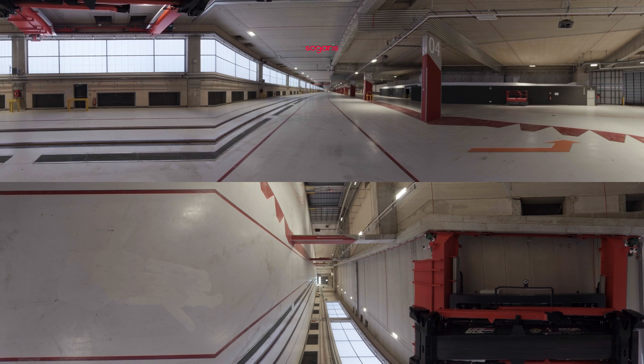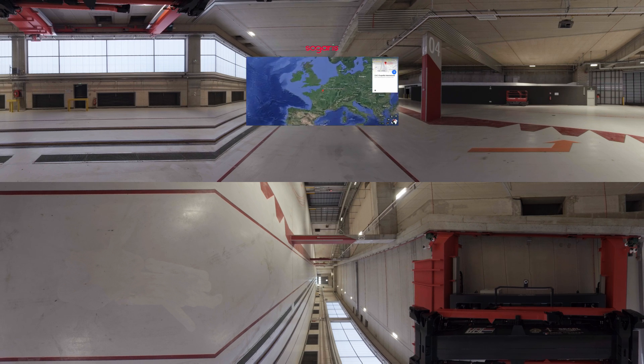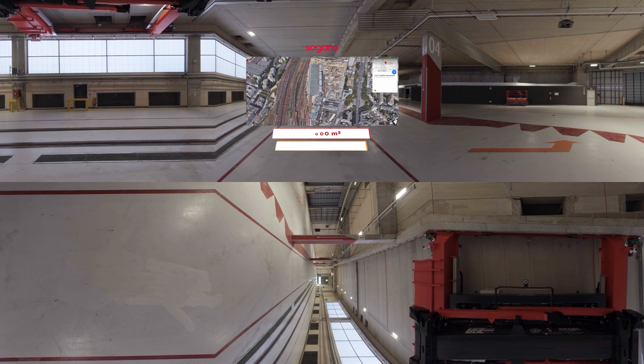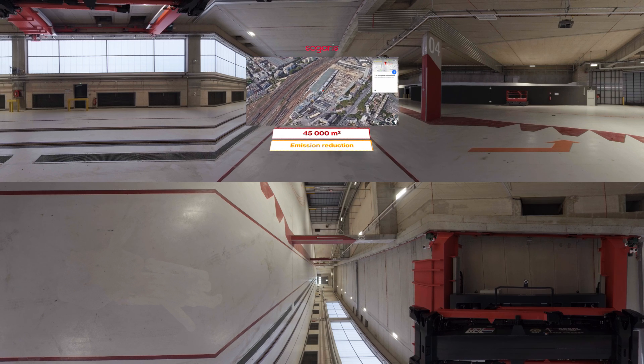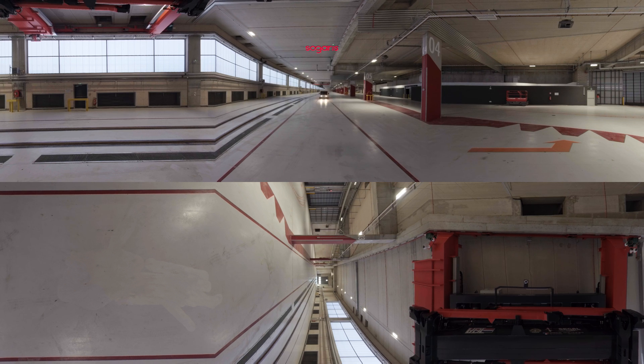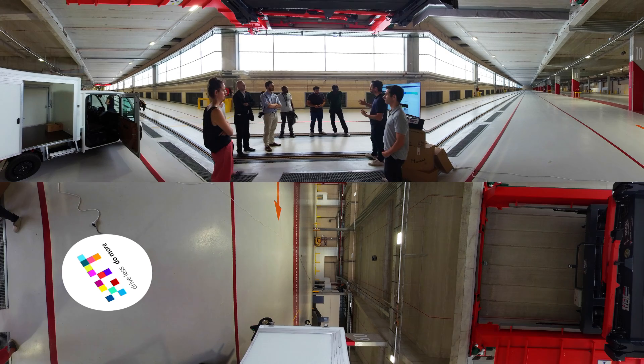You are at the heart of a new generation logistics hotel developed by Sogaris in the 18th arrondissement of Paris. Thanks to this new 45,000 square meter space and a 400 meter long railway terminal, several thousand tons of CO2 will be saved each year thanks to innovative road and rail modes. Sogaris and XYT wish to go even further and innovate together for more efficient and responsible urban logistics.